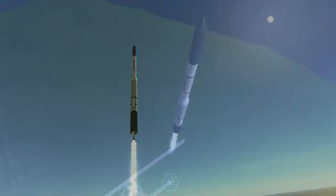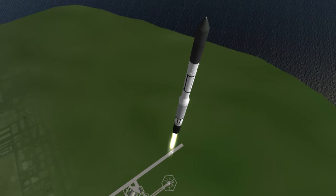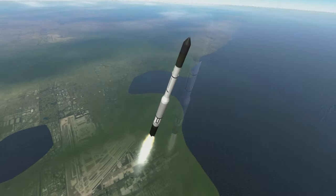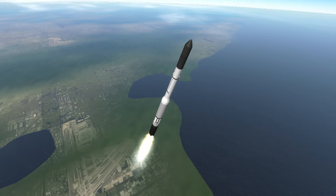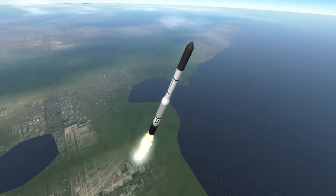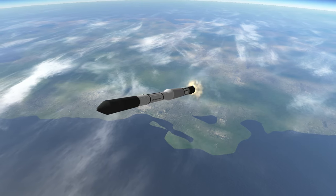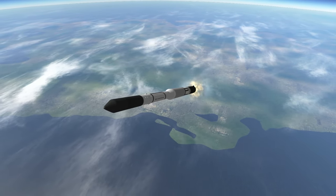While Vanguard 1 had been a mere 1.47 kilograms, the satellite on this launch as well as the four failed launches was 10 kilograms. Vanguard 1 had been beaten to orbit by both Sputnik 1 as well as America's own Explorer 1, but it nevertheless scored its own unique first: the first solar-powered satellite in orbit.